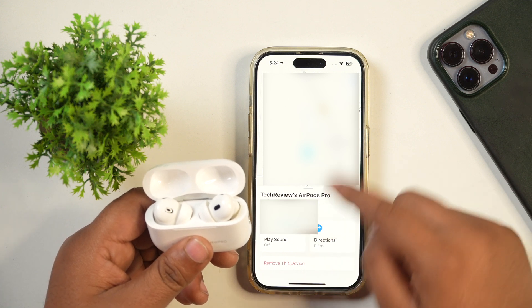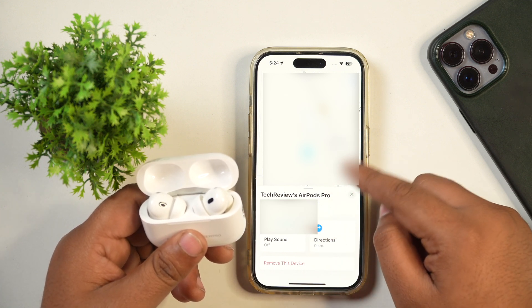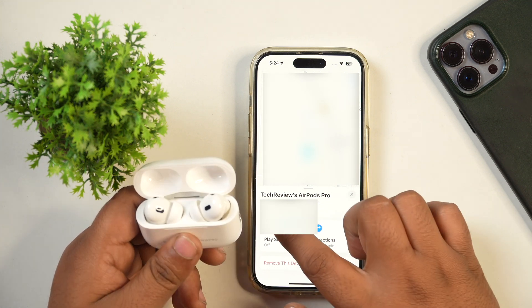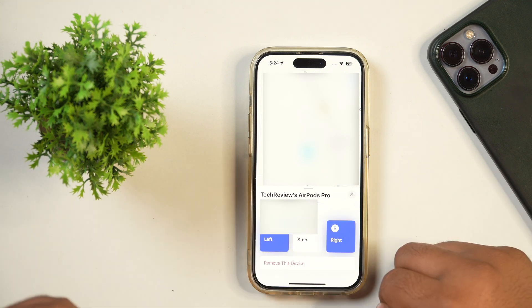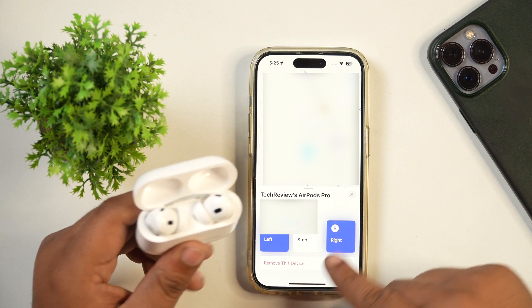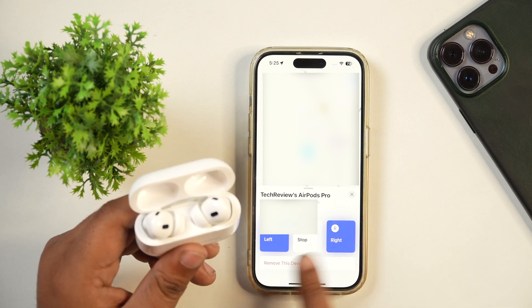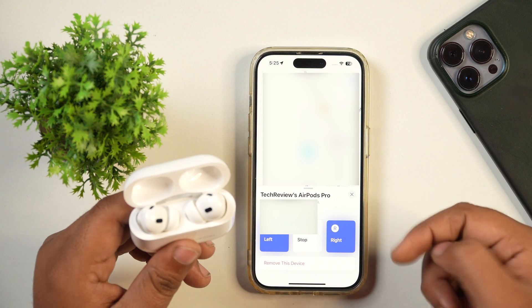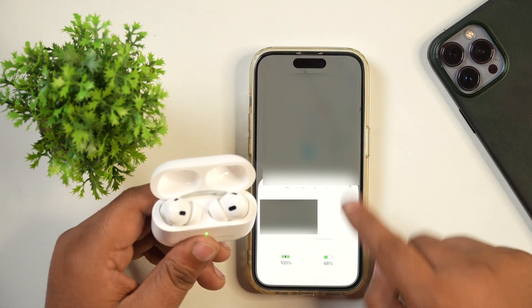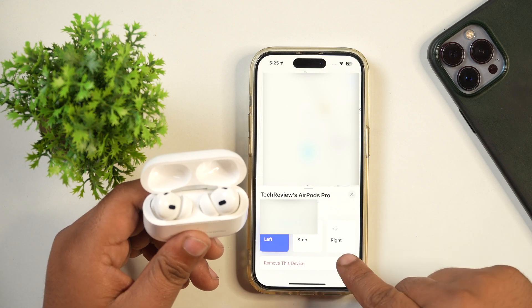Once tapped, your device will start showing up on the map. If you want, you can also ring your device or play a sound to locate it. I'll play a sound here and my device will start ringing — currently it's playing on both the left and the right channels. If you've only lost one, you can also choose just the right or left channel. If I turn off the right one, it will only play in the left one.